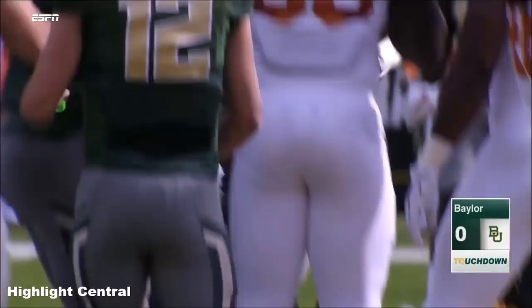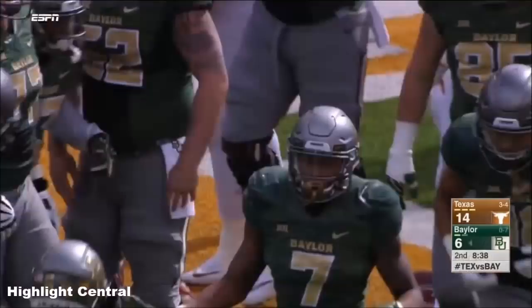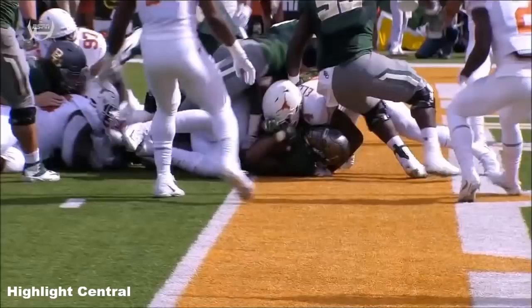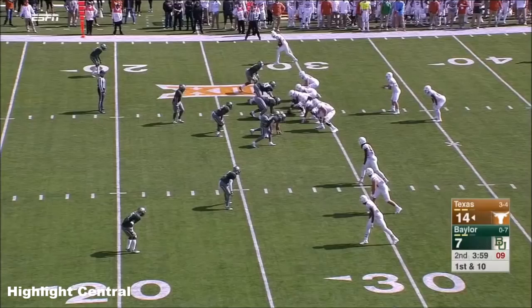This is a play from Brewer with the one-handed catch to Lynch, and then Lovett off the left side just muscles his way into the end zone, dragging a couple defenders.